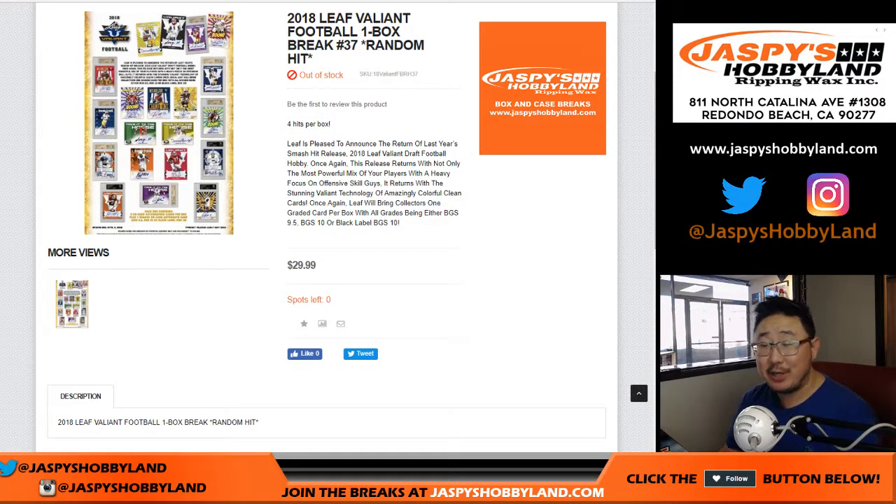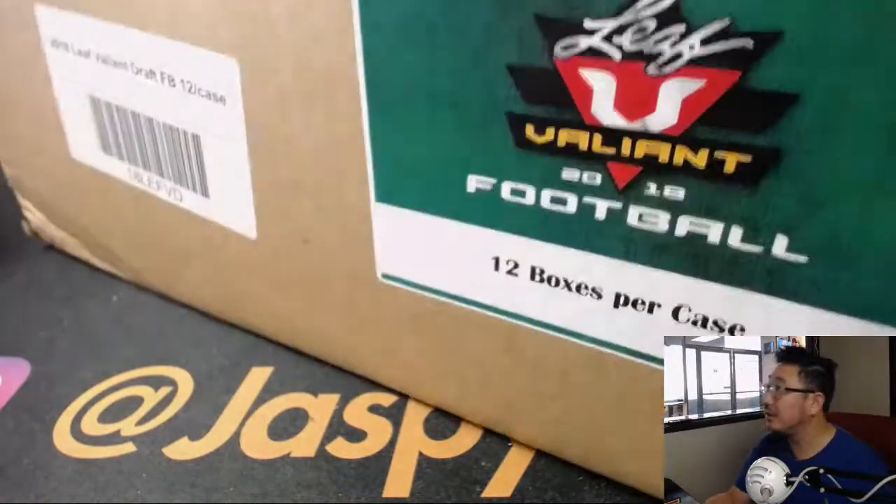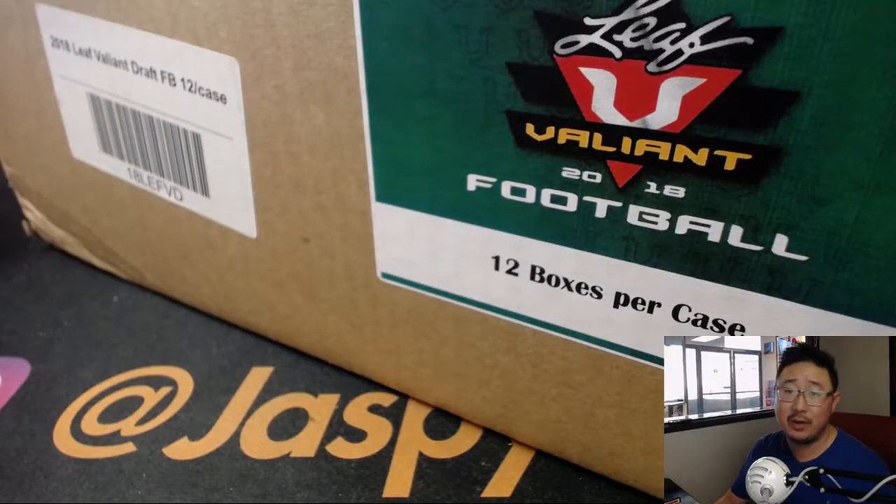Good afternoon, everyone. Happy Saturday. Joe for JazbyHobbyDay.com with a one-box break of 2018 Leaf Valiant Football — random hit break number 37 from a fresh case. Our last case, by the way.